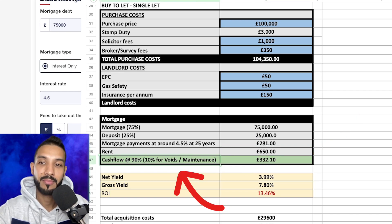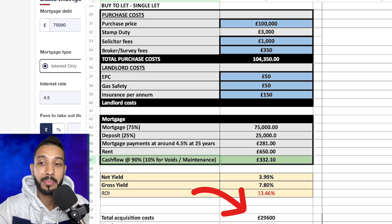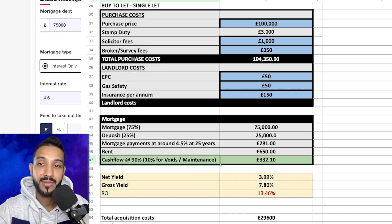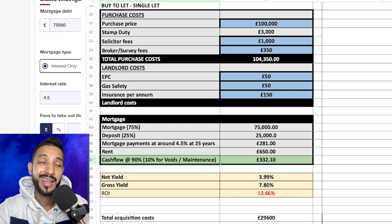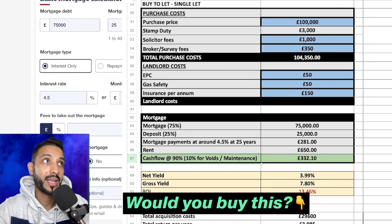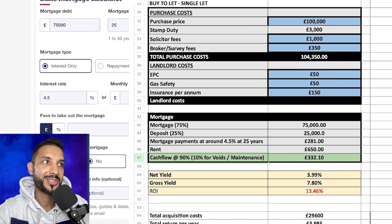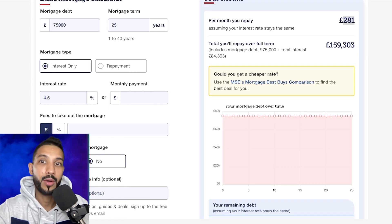With £650 rent and £281 mortgage, that gives us £332.10. I've left this as self-managed — bear in mind when you have a letting agent it could be around 8–10% plus VAT. The total acquisition cost comes in just under £30,000, total return per year is £3,185, and the ROI is 13.46%. Is this a good deal? Whether it is or not is subjective — for some people, beating the bank is enough; for others, they want a lot more.